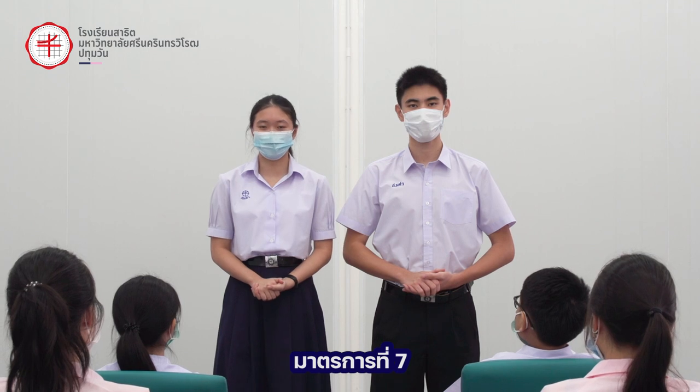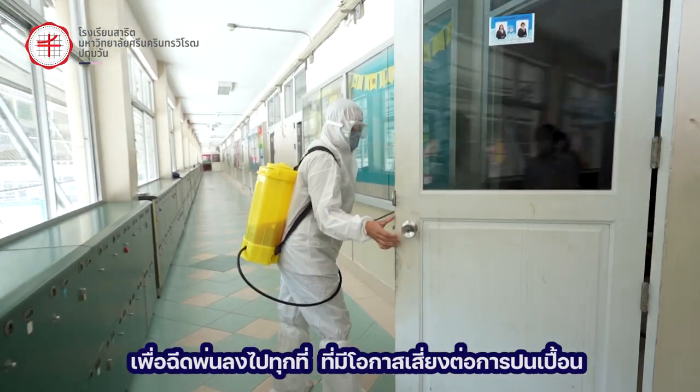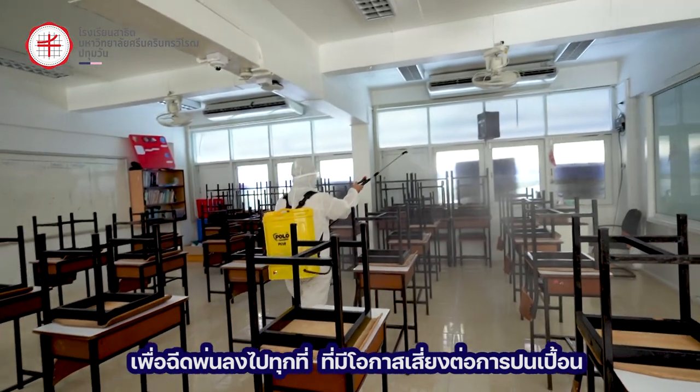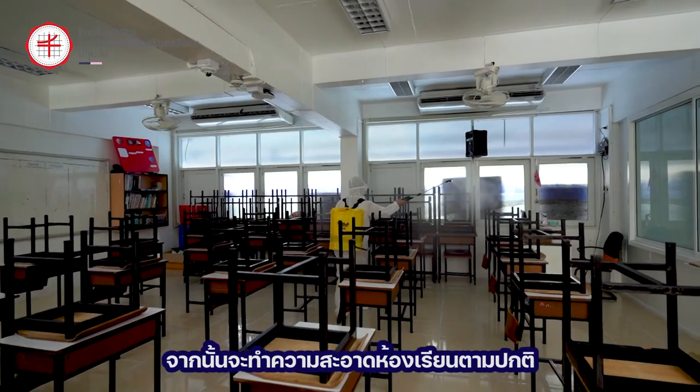Preventive measure 7: all areas in the school are disinfected before and after school hours. A 70% alcohol solution will be used to spray down everywhere with a potential risk of contamination. Normal measures for cleaning will also be applied.